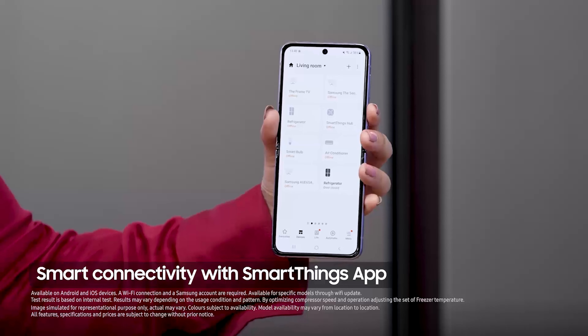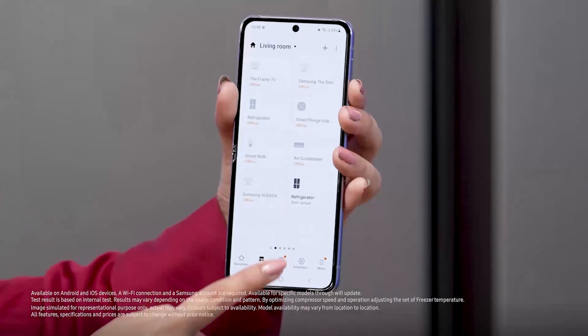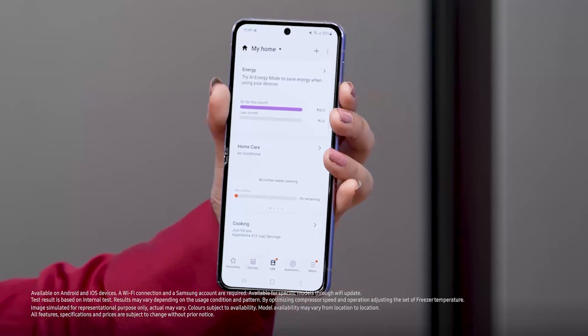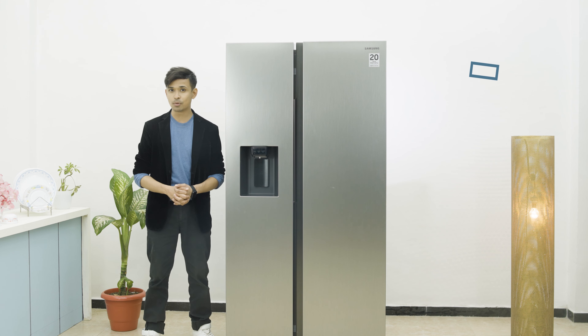I love the fact that this fridge works seamlessly with the SmartThings app. I can easily connect my phone or my monitor with the fridge no matter where I am. And with the AI energy savings mode, I can save up to 10% on energy costs.